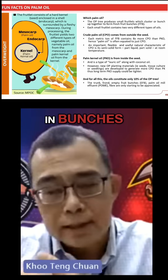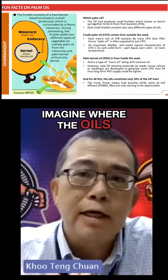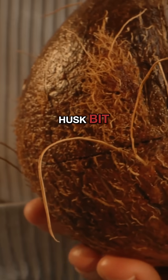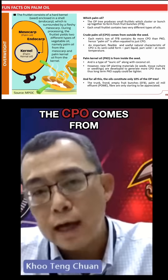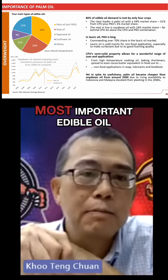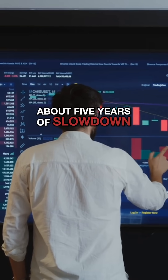Palm oil actually comes in bunches — hence it's called fresh fruit bunches. Imagine where the oils come from: it's like a very small coconut. In the coconut, you have the outer husk, the fibrous part — that is actually where the CPO comes from. To give you a commercial feel: palm oil is the single most important edible oil in the world, with a 34% market share, and this is after about five years of slowdown.